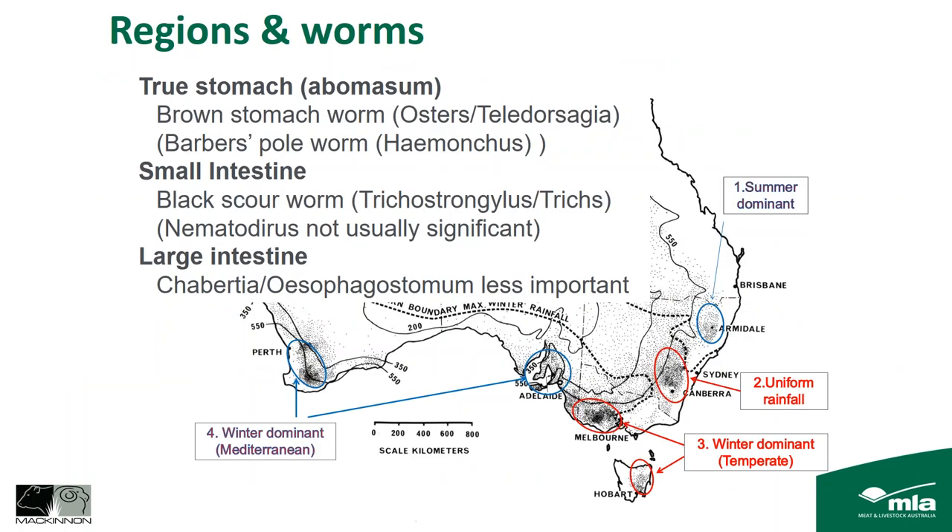Tonight I'm mostly talking about the winter dominant temperate areas and uniform rainfall areas of eastern Australia. In these areas, the worms that cause most problems are the brown stomach worm or Teladorsagia, and black scour worms or Trichostrongylus. Barber's pole worm or Haemonchus doesn't tend to be as big a problem here — generally only seen in pockets — though we did see more of it this summer than usual. The large intestinal worms, Chabertia and Oesophagostomum, are less important for sheep health but do contribute to worm egg counts and can influence results.